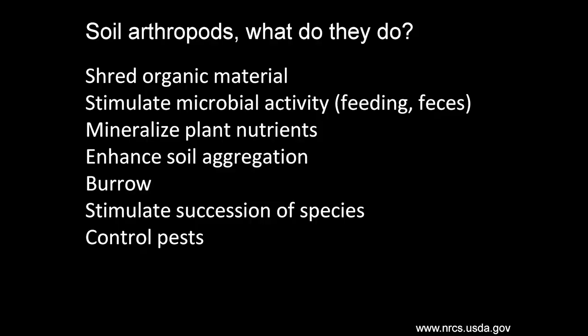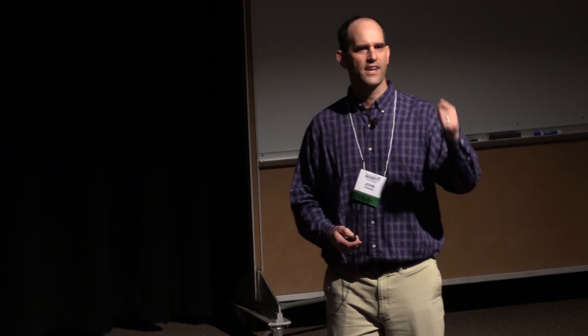Why do you care about soil arthropods? They shred organic material, making it more available to bacteria and fungi. They stimulate microbial activity by feeding and through their frass — F-R-A-S-S, the word for insect poo. They are mineralizing plant nutrients as they feed. They enhance soil aggregation by burrowing through the soil, aerating it the same way earthworms do. They stimulate a succession of species and can help control pests — that's the one we're going to focus on most today.